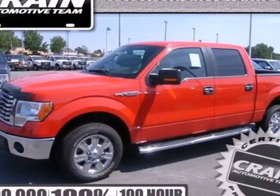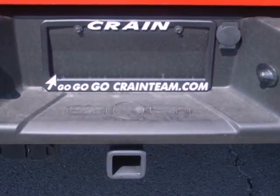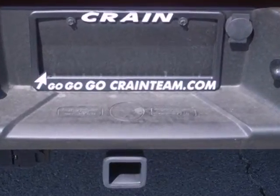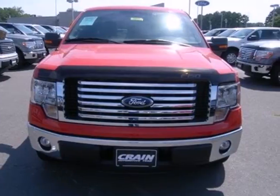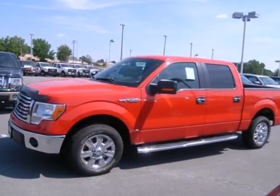Here's a 2012 Ford F-150. This ever popular rugged and tough F-150 is loaded with standard features including air conditioning, tilt adjustable steering wheel, trailer sway control, anti-lock brakes and shock absorbers.